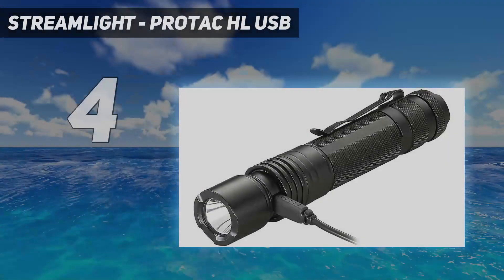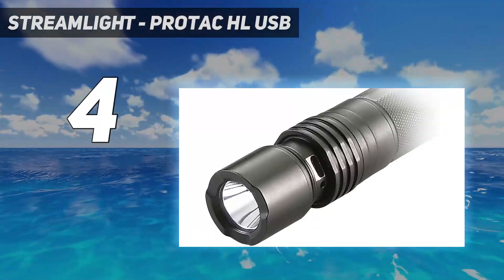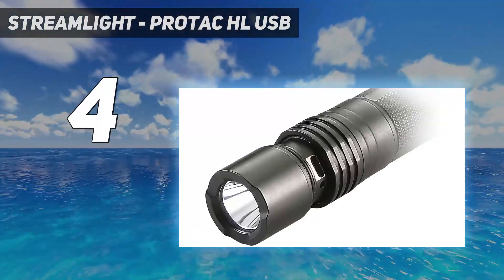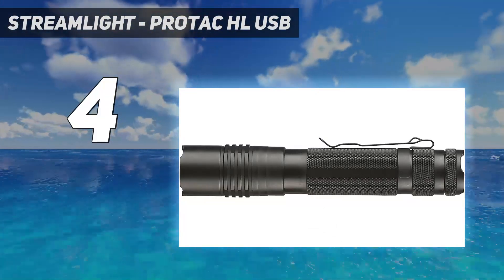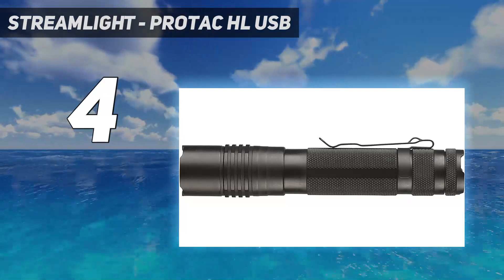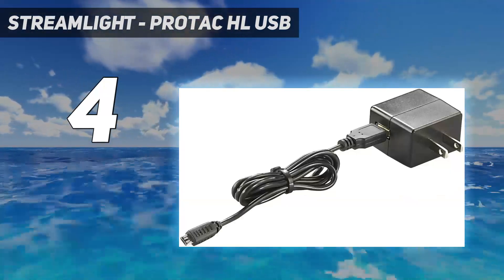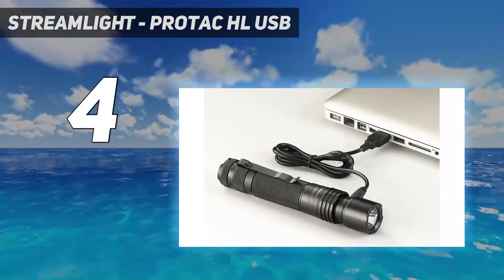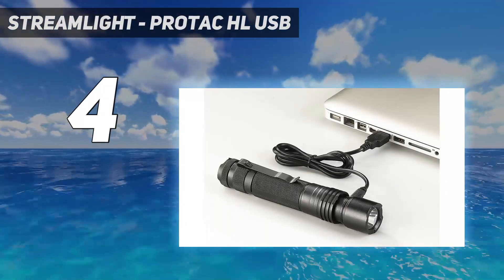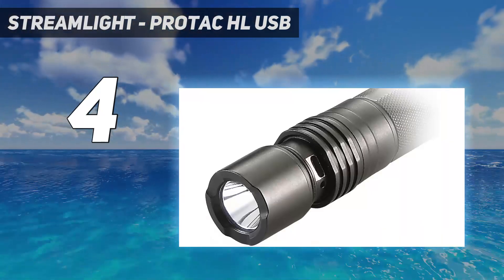Coming in at number 4: the Streamlight ProTac HL USB. The Streamlight ProTac HL USB comes from one of the top players in tactical flashlights, with a legacy of reliable but affordable duty lights and weapon lights going back to the 1970s. Streamlight has kept up with the times, bringing reliable bright LED emitters to their lineup and now offering USB charging internally.